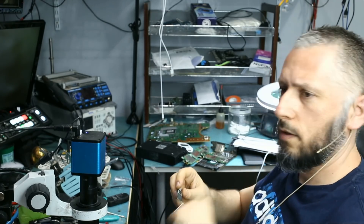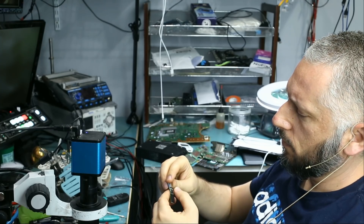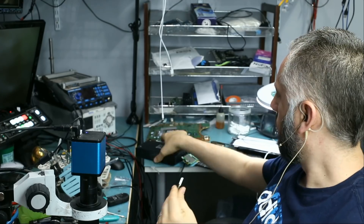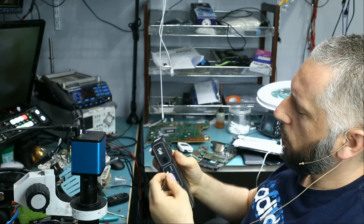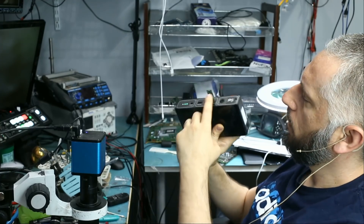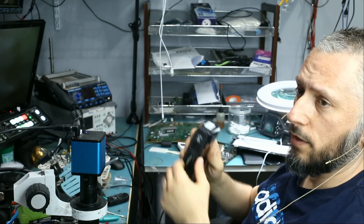The controller is very hot. I only plugged it in for a few seconds and the controller is burning. Let me plug it to our power bank just to show you that there is no light on this flash drive. The LED is not lighting up and the controller is burning hot.